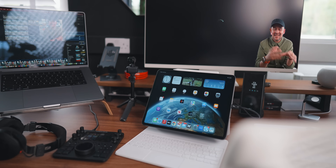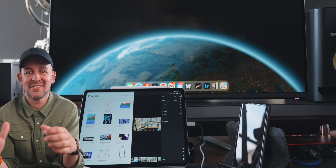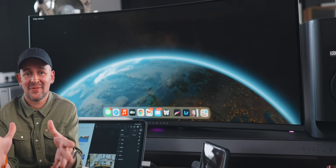This is me connecting the M1 iPad Pro to an external 4K monitor. Did you just notice how quick that was? Here you can see I'm disconnecting from that monitor and connecting to a completely different monitor with a different resolution and aspect ratio, and it just works without any problems.